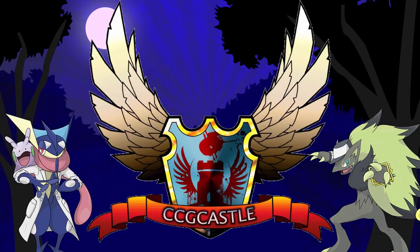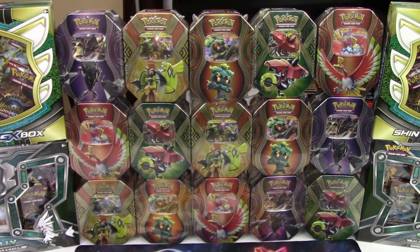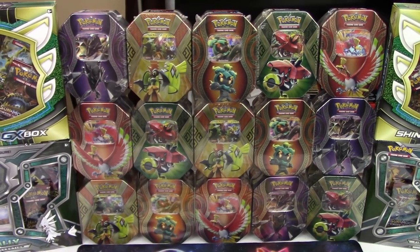For the best prices and service on Pokemon TCG singles and products, check out ccgcastle.com and use promo code EVOLUTIONARIES5 for 5% off your next order. Hello Pokemon fans, I'm Professor K and N, and we're back with another massive opening for you guys.